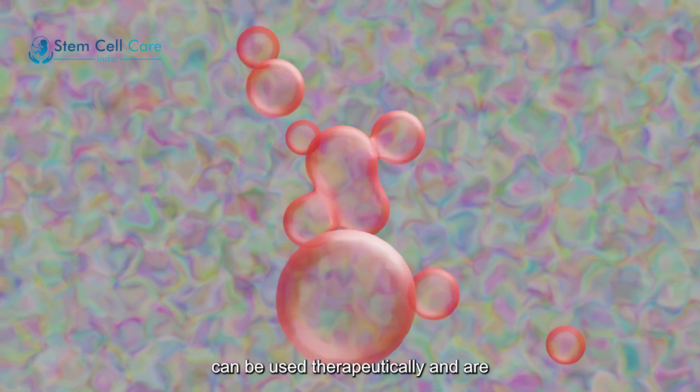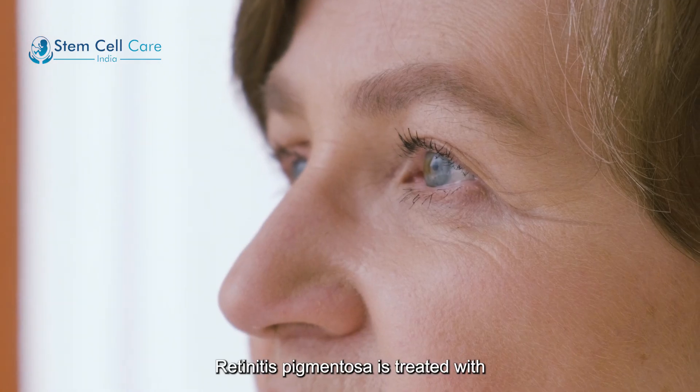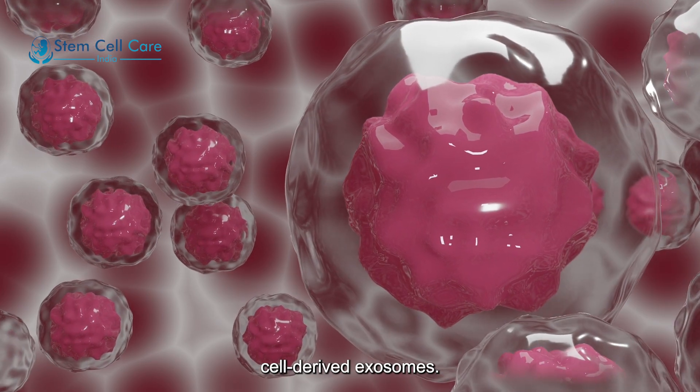Exosomes can be used therapeutically and are essential for cell-to-cell communication. Retinitis pigmentosa is treated with exosomes by intravitreal injection of these potentially mesenchymal stem cell-derived exosomes.